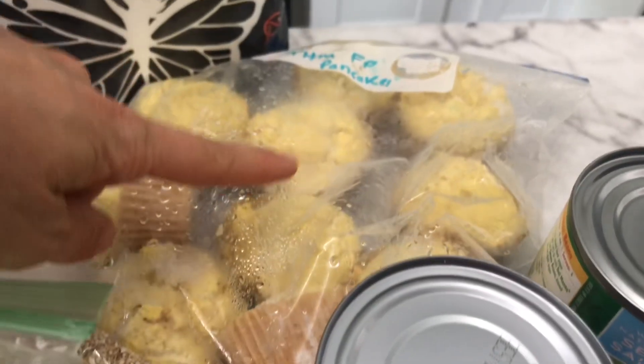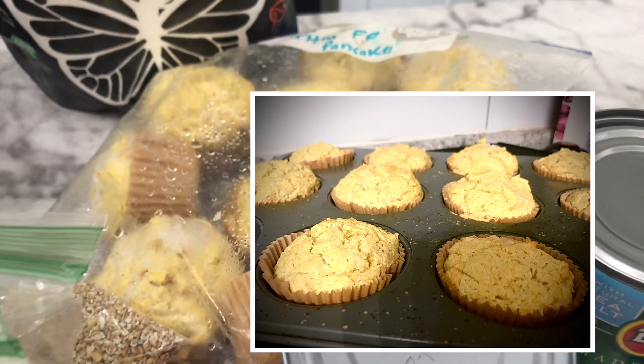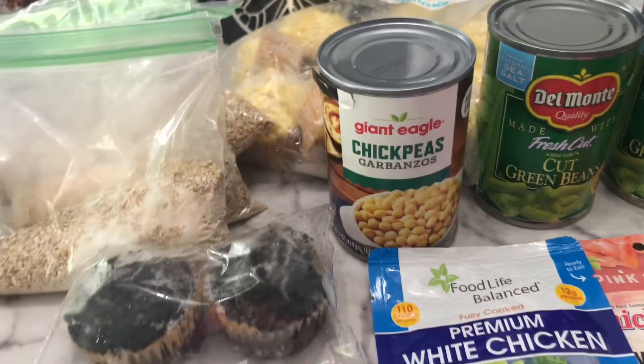I have Brianna Thomas's fuel pull cornbread — they're not so pretty because I froze them, but I made them into muffins so they're ready to go if I need to supplement. I'm keeping them frozen.